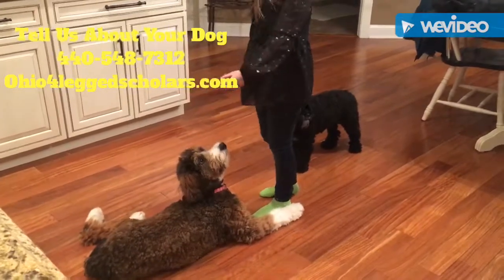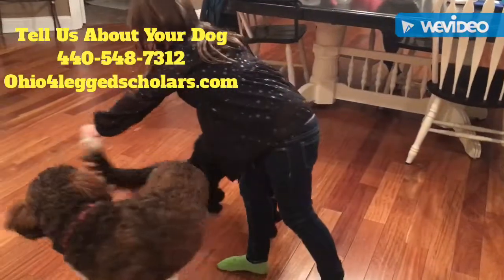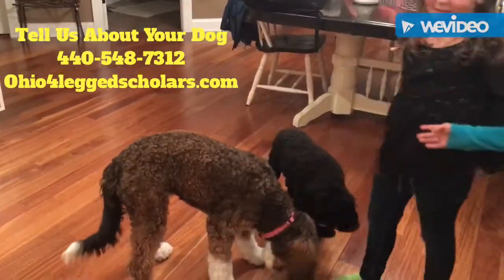Sit — lower her over here, you go. Good job! Spin! Yay, good girl! Nice!